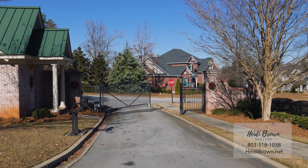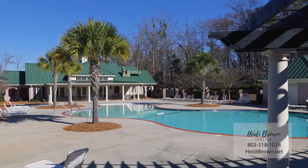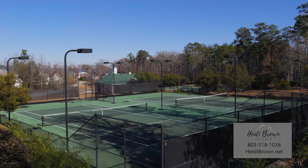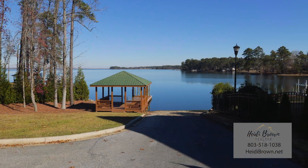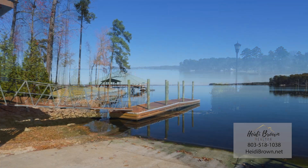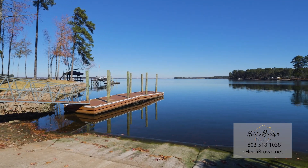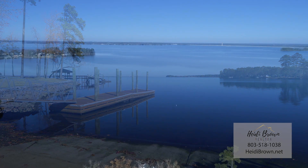Kingston Harbor amenities include four lighted tennis courts, a lighted and landscaped beach entry pool and patio, a community boat ramp with courtesy dock and parking, sidewalks and street lights throughout the community, and a great clubhouse.